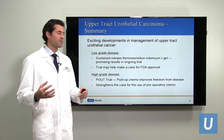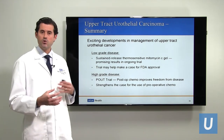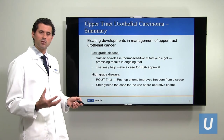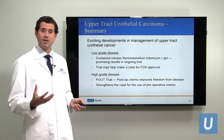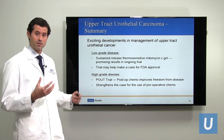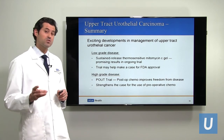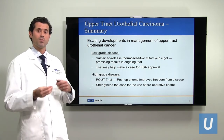To summarize: there are exciting developments in multiple areas of upper tract urothelial carcinoma. For low-grade disease, we talked about the novel therapeutic gel with reverse thermal gelation properties — a potentially appropriate treatment with encouraging interim results from the Olympus trial, though we're still waiting for long-term results. If the gel proves effective with acceptable side effects, it could potentially lead to FDA approval. For high-grade disease, the POUT trial proved that chemotherapy after surgery prolongs disease-free survival. We also need to strongly consider giving chemotherapy preoperatively for many patients, because many will not be able to receive it after nephroureterectomy.